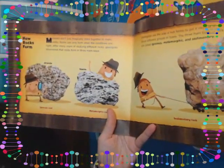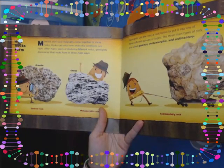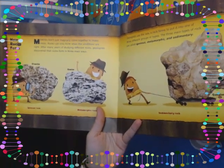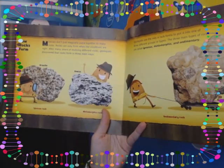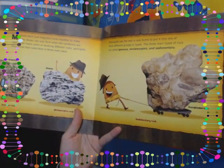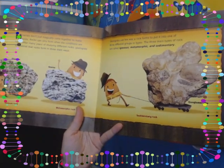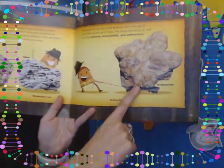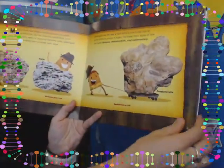How rocks form — minerals don't just magically come together to make rocks. Rocks can only form when the conditions are right. After many years of studying different rocks, geologists discovered that rocks form in three main ways. Geologists use the way a rock forms to put it into one of three different groups or types. The three main types of rock are called igneous, metamorphic, and sedimentary.